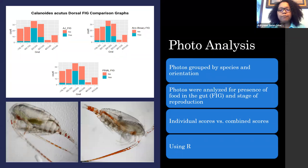With those pictures, we wanted to run a photo analysis. We took the images and grouped them by species and orientation — either lateral or dorsal. We then analyzed whether there was any food in their gut, visible as green in the pictures, and what stage of reproduction they were in by looking at how well developed their eggs were. I scored the photos independently and my mentor scored the same photos, then we combined scores and resolved any disagreements to reduce subjectivity. We then plotted the scores in R.